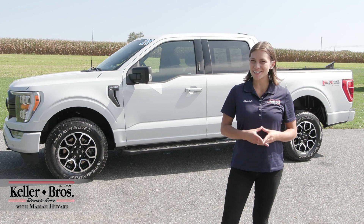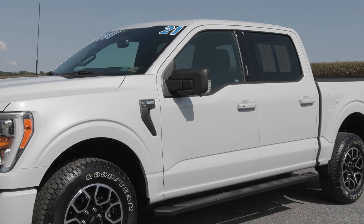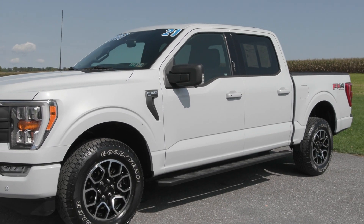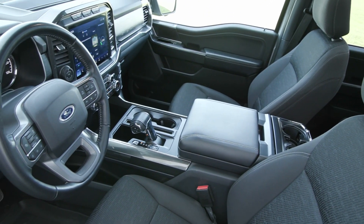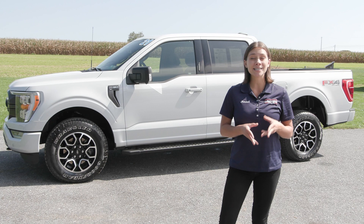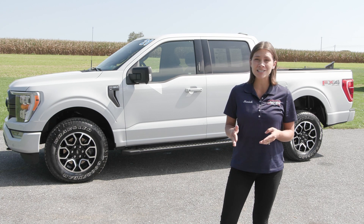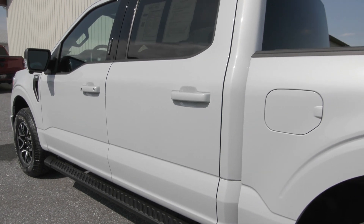Hi, Mariah here with Keller Brothers. Here today looking at this 2021 Ford F-150, the XLT trim level. It has the gorgeous space white metallic exterior color with the black sport cloth seating inside with great features inside and out. This vehicle has a clean Carfax with no accidents or damage reported, only one previous owner and less than 22,000 miles.